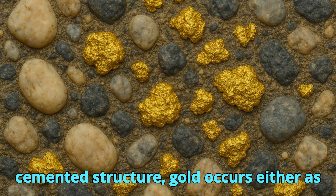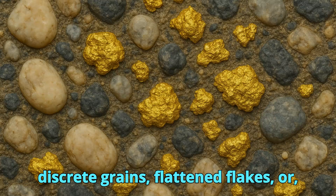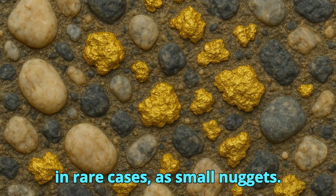Within this cemented structure, gold occurs either as discrete grains, flattened flakes, or, in rare cases, as small nuggets.